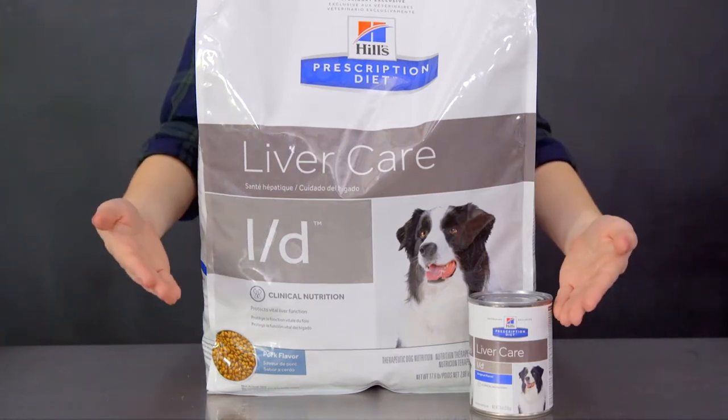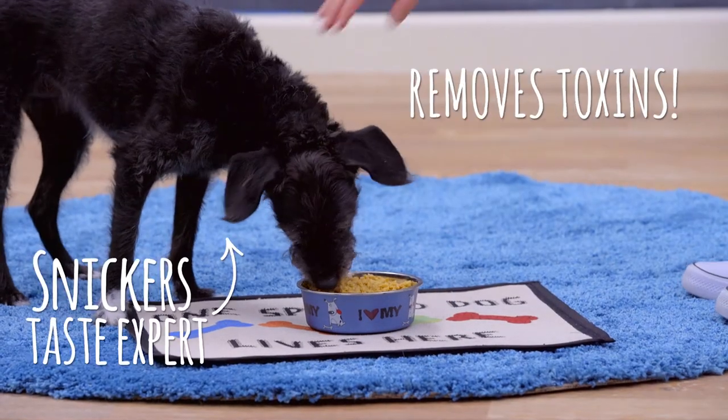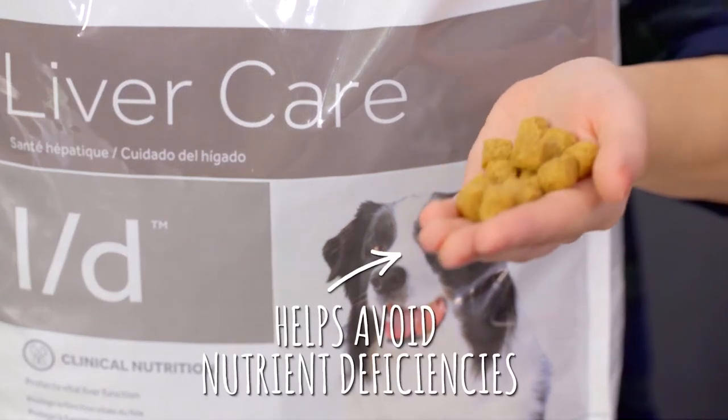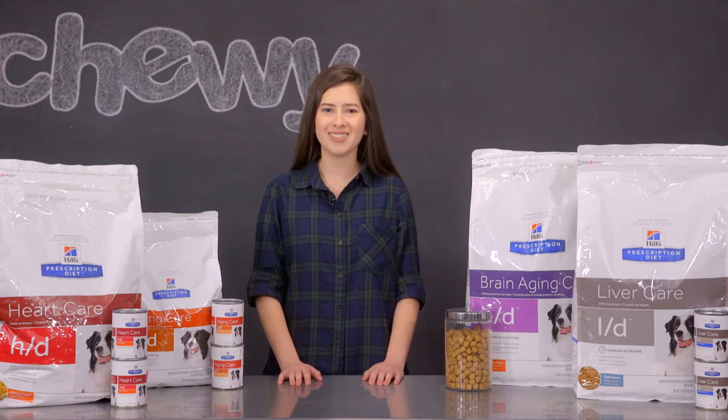If you're looking for a food that supports liver health, Prescription Diet LD Dry and Wet formulas are right up your alley. The liver is responsible for so much — it absorbs and stores nutrients and removes toxins from the blood. Prescription Diet LD helps avoid nutrient deficiencies and reduces the liver's workload, letting it rest and regenerate.